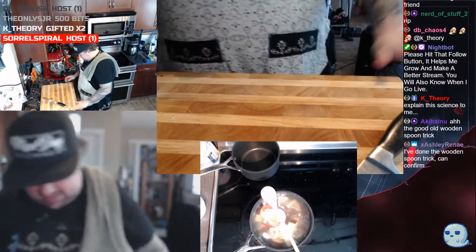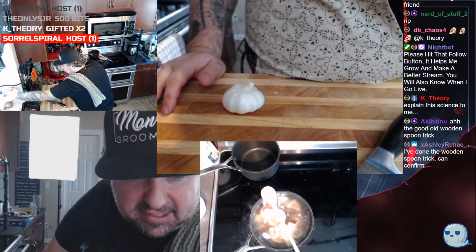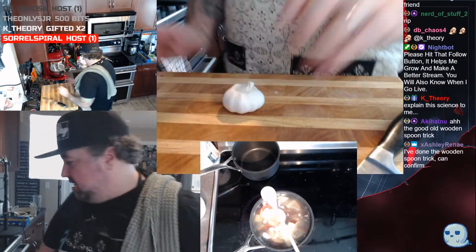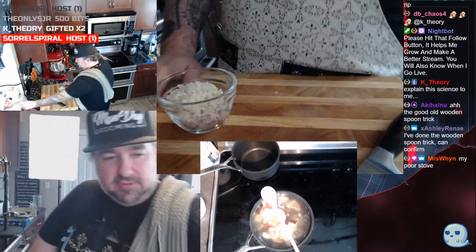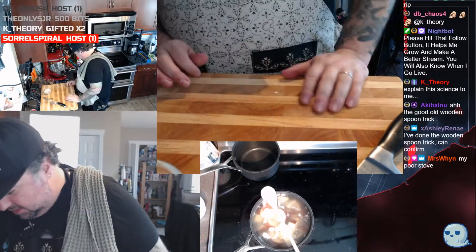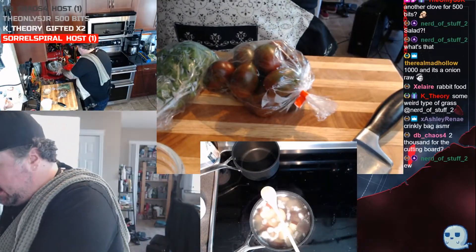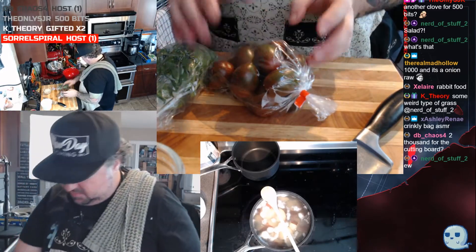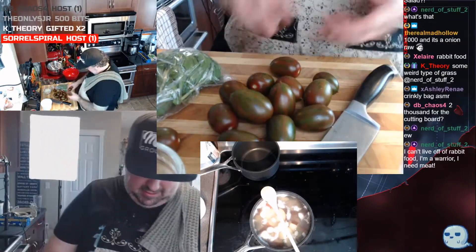We're gonna work on a quick salad now, which surprisingly enough starts with more garlic and more shallots. We'll cut more later. We're gonna make a caprese salad with some buffalo mozzarella.